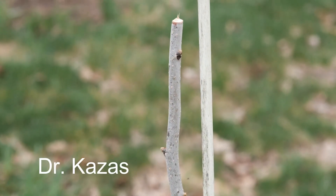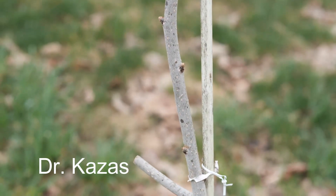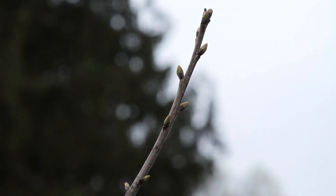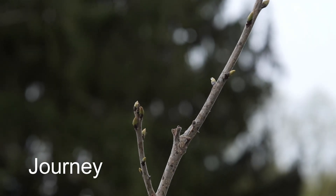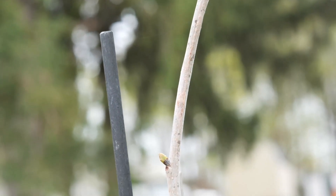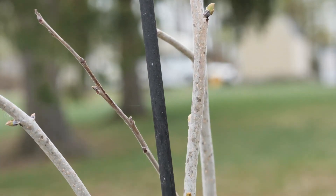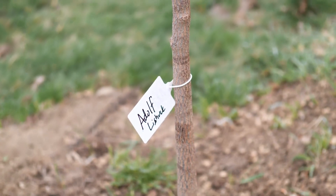Not sure why that is, seeing as Mount Roman Kosh had no damage. Dr. Kazas strolled right through this winter with no problems — the buds are big and green. Journey may be the earliest to wake up of my hybrid persimmons; you can see the buds are already well formed and the bud shields moved aside long ago. She was waking up before everyone else.